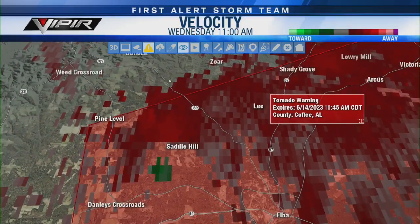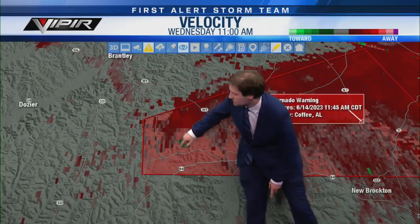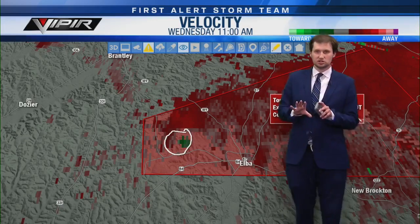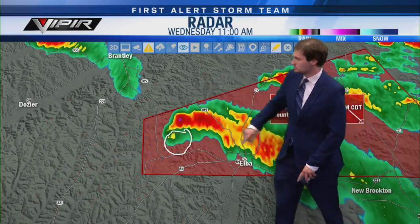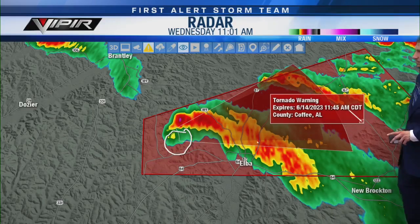Looking at the parameters: severe thunderstorm capable of producing a tornado, located near Elba, moving east at 25. Unlike the Henry County one, this is not confirmed — which is good — but it's just as dangerous. This tornado warning is for central Coffee County. The rotation itself should stay north of downtown Elba, but if you're in Elba I would still take your tornado precautions — smallest room, lowest floor, near the center, away from windows and doors.